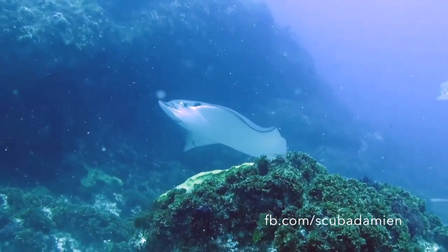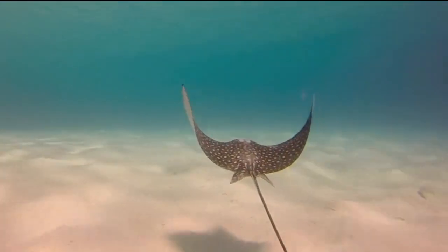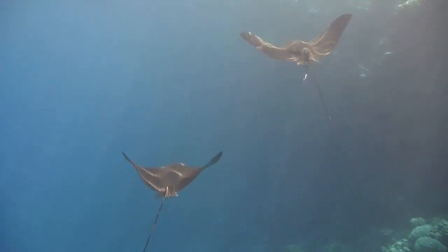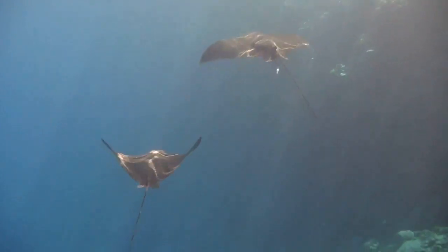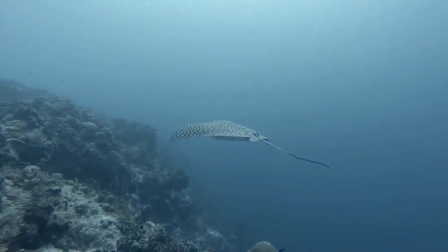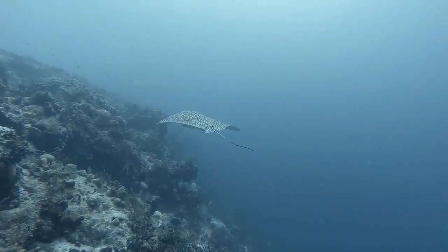Adults can grow about 10 feet wide, and no two rays have the same pattern of spots. Spotted eagle rays spend much of their time swimming near the surface in open waters, often in large schools, but they can be found down to 200 feet deep.